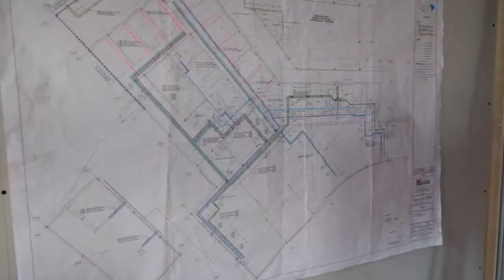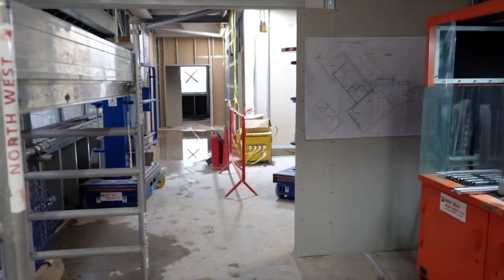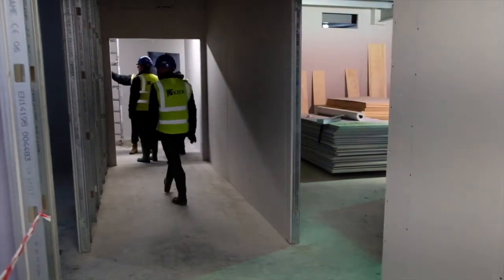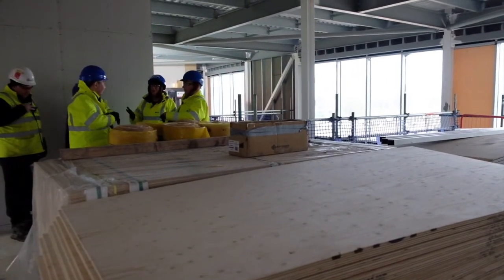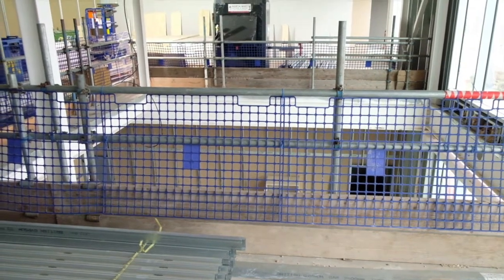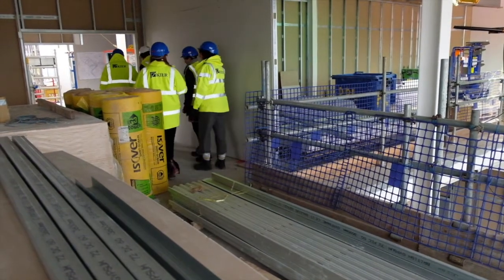Our building is built on this idea of flow and curves, drawn from nature really, which is unsurprising given the shape of the land we had to work with. They've done a remarkable job — 123 beds for a patient group of people with mental illness and people with a diagnosis of learning disability.